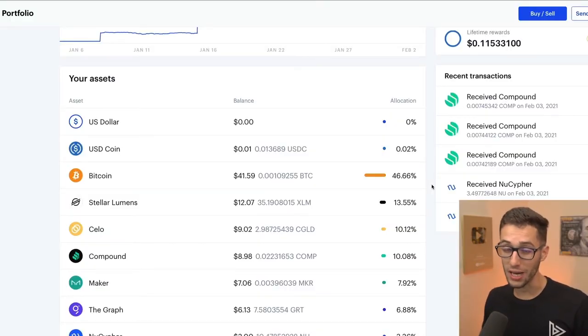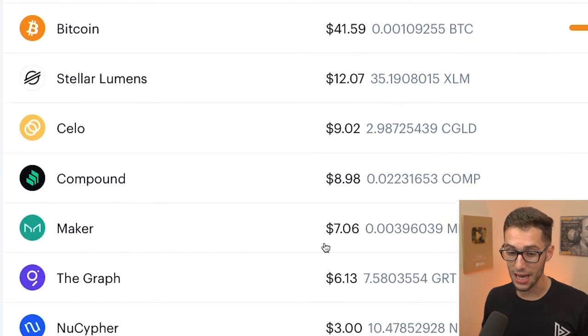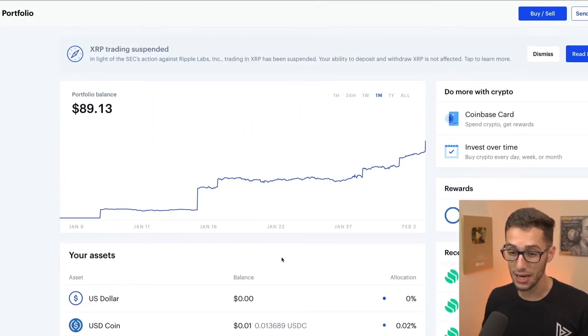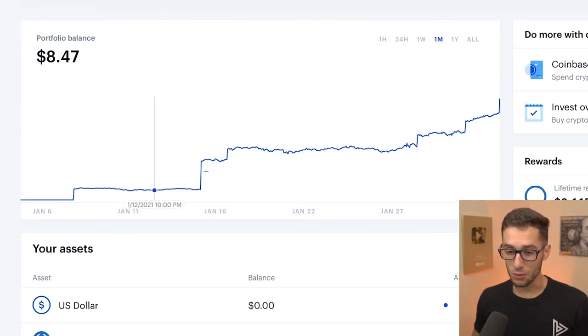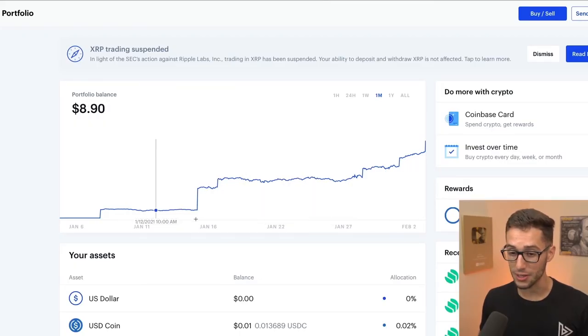Here's a quick look at my mini portfolio on Coinbase right now. I have $41 worth of Bitcoin, $12 worth of Stellar Lumens, $9 of Celo, almost $9 of Compound, $7 of Maker, $6 of Graph, the $3 we just got from NuCypher, and $1.27 of Band Protocol. A lot of these have gone up in value over time — the little spikes are when I completed one of these new crypto assessments — and it's only been about two weeks since I started doing this.